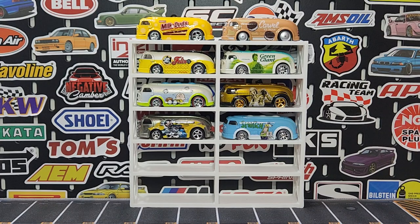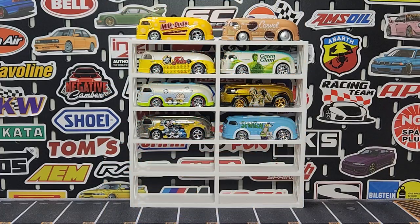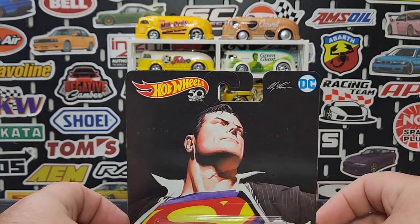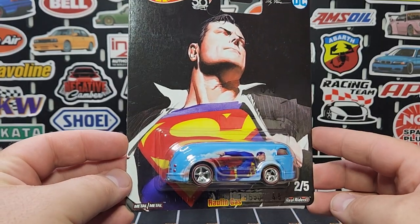Our only other gap — the Beatles version. I actually came across this one the other day, but it was in a set and I didn't want the whole set. So unfortunately I don't have the Beatles one. That's the only other one we're missing, along with the Hanna-Barbera.